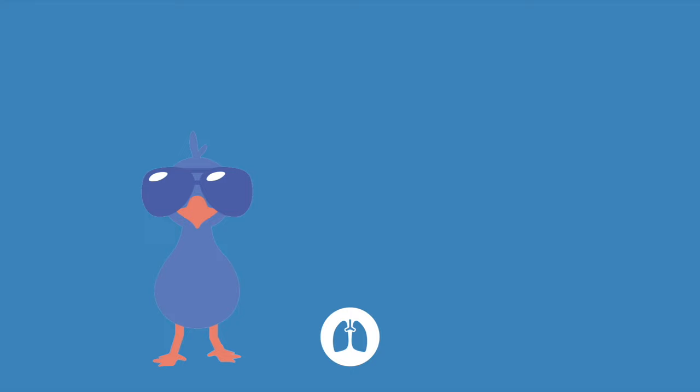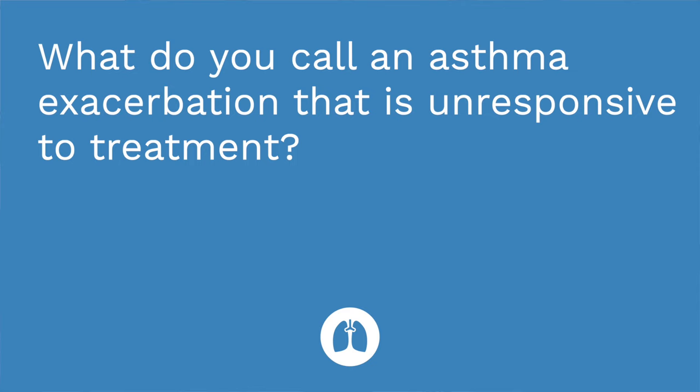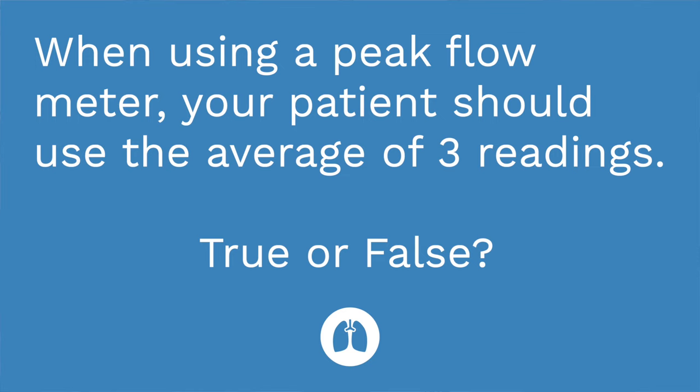It's quiz time — I have three questions for you. First question: what bronchodilator would be used in an acute asthma attack? The answer is albuterol, which is a short-acting bronchodilator. Question number two: what do you call an asthma exacerbation unresponsive to treatment? The answer is status asthmaticus. Question number three: when using a peak flow meter, your patient should use the average of three readings — true or false? The answer is false; they should use the highest of three readings.